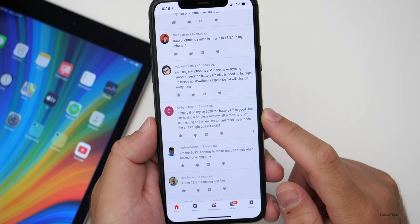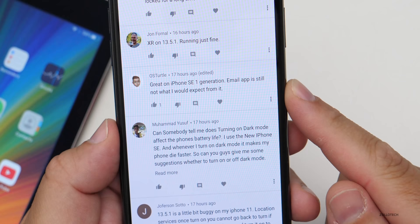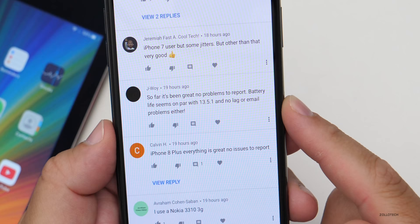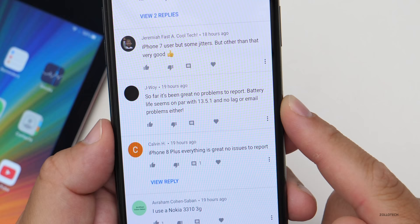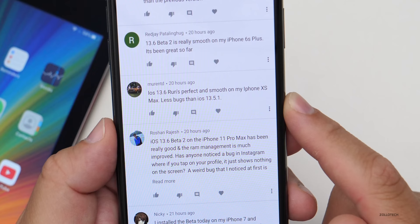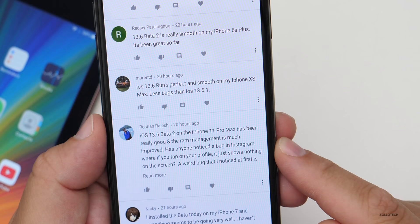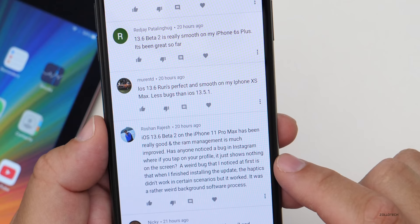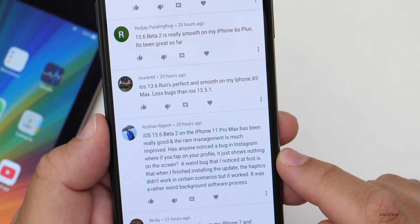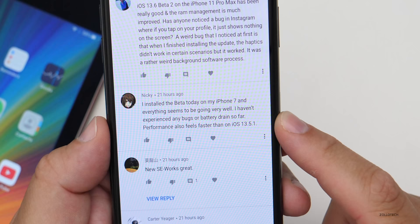I haven't had any issues with AirPods with this update. iPhone 6S Plus seems to make YouTube crash when locked for a long time. Great on iPhone SE first generation, though the email app is still not what they'd expect. Another says it's been great, no problems, battery life on par with 13.5.1, no lag or email problems. iPhone 8 Plus — everything great, no issues. iOS 13.6 runs perfect and smooth on iPhone XS Max, fewer bugs than 13.5.1. On iPhone 11 Pro Max RAM management is much improved. Someone noticed an Instagram bug where tapping your profile shows nothing. Another person saw haptics not working right after installing but it resolved. Someone installed it on iPhone 7 and everything is going well — no bugs or battery drain, performance feels faster than 13.5.1.